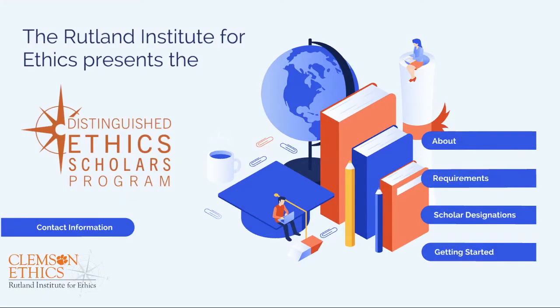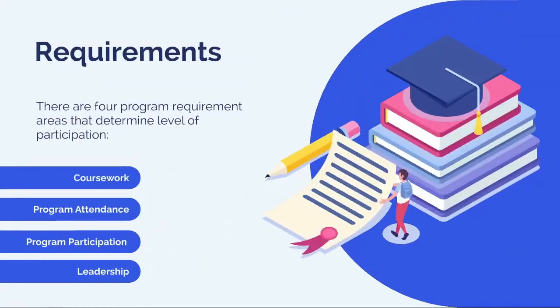Thank you, Rachel. Let's turn to the four program areas: Coursework, Program Attendance, Program Participation, and Leadership.